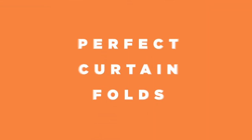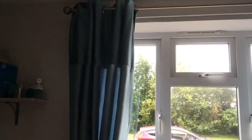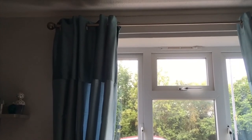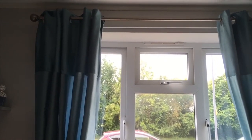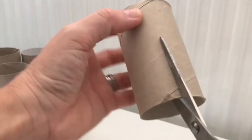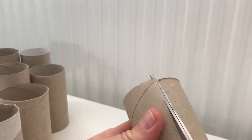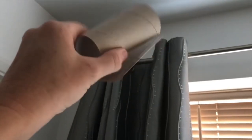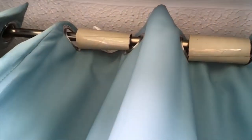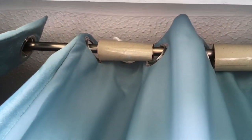Number 2: Perfect Curtain Folds. Have you ever noticed perfectly pleated curtains at your friend's house? We're going to reveal their secret. They are actually stashing loo rolls in between the pleats to make the curtain hang straight, achieving perfect folds. You want the same? Don't just throw your empty toilet rolls into the trash can. Cut down the tube lengthways and wrap it around the curtain pole. Now you also have perfectly looking curtains.